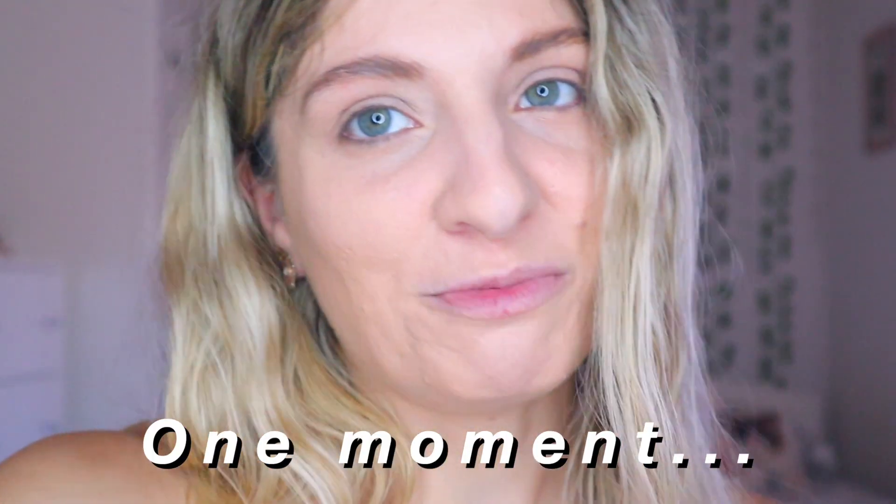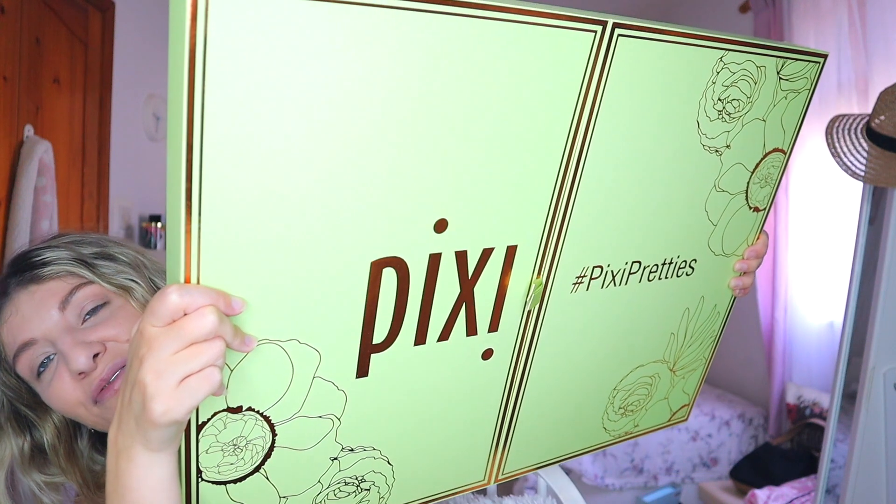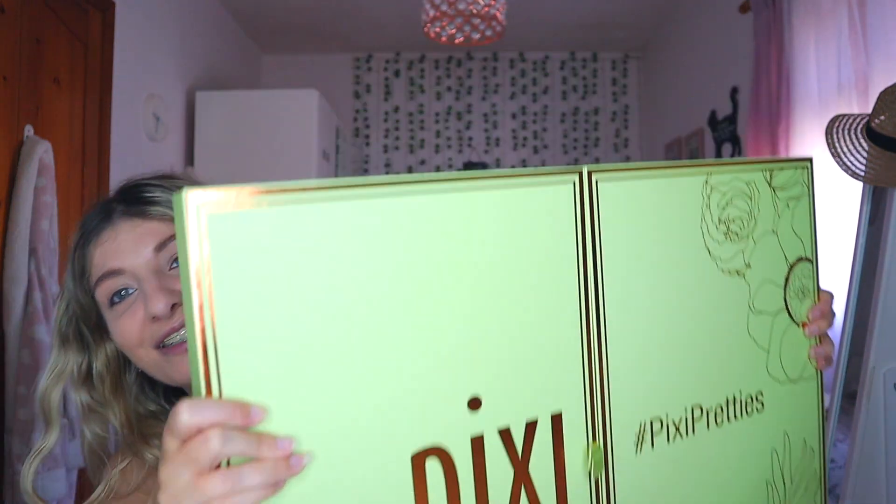So today's video is going to be all about — let me just zoom you out. This Pixie Beauty box that I received, and yeah, look at me, I'm so tiny next to it.